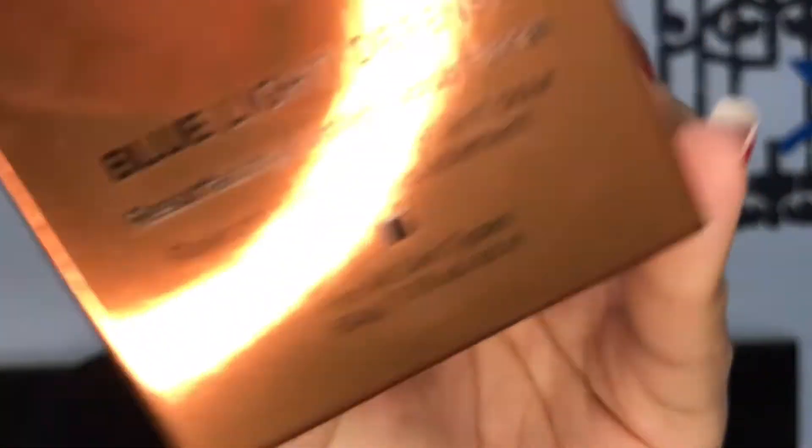The first product is the Blue Light Defense Cleanser — a very everyday mild cleanser, especially good for dry skin. The second product is the facial scrub.